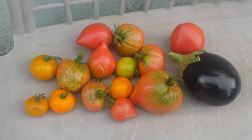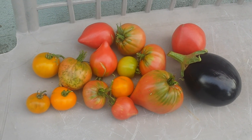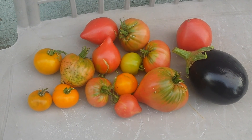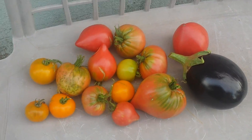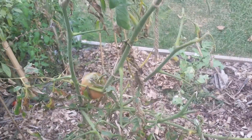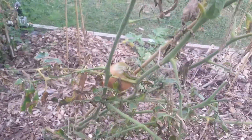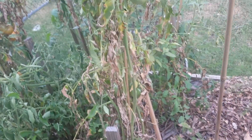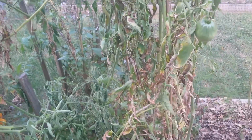Hello everybody, it's Daddy Gardener here. Just want to give you guys an update on the garden. Looks like everybody else in the cold weather states, I'm sure your gardens are starting to slowly but surely dwindle. Right now the only thing I really have surviving so far is my tomato plants.